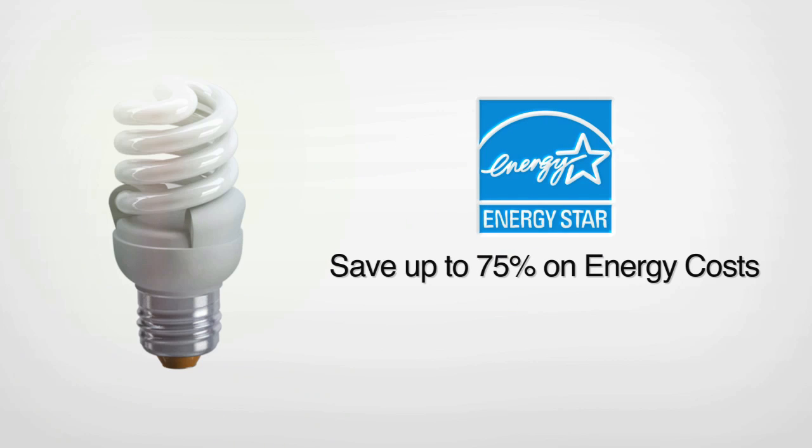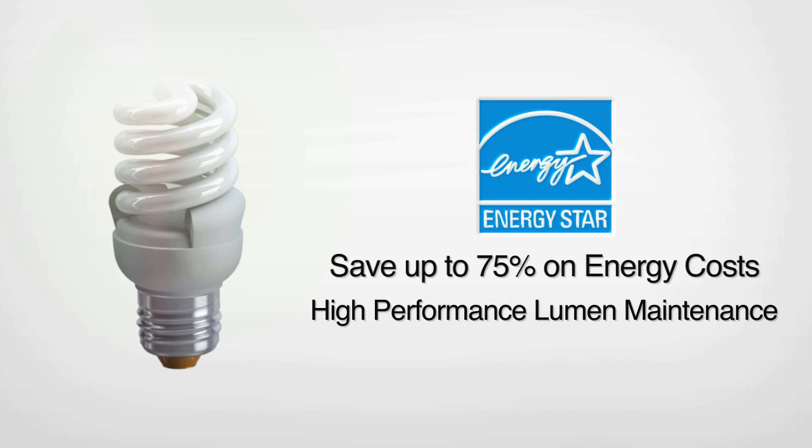NeoLite CFLs are not just ENERGY STAR qualified — they exceed most ENERGY STAR performance tests. They have high lumen maintenance with the help of a proprietary lumen glaze coating and uniform phosphor distribution process, which also gives NeoLite CFLs a 5 to 7 percent greater lumen output than standard CFLs.